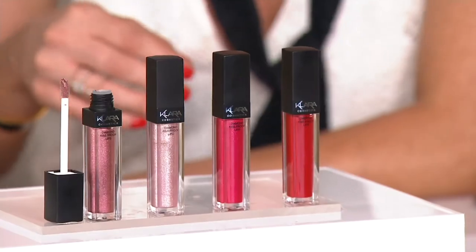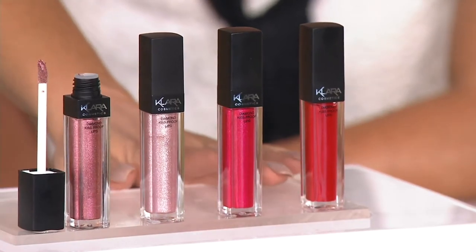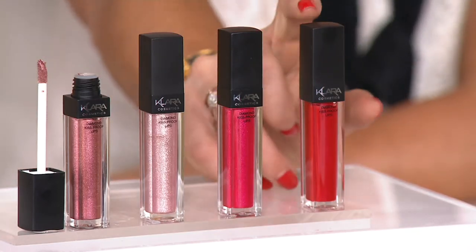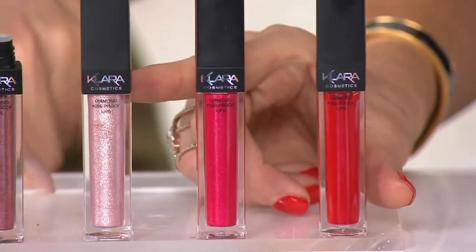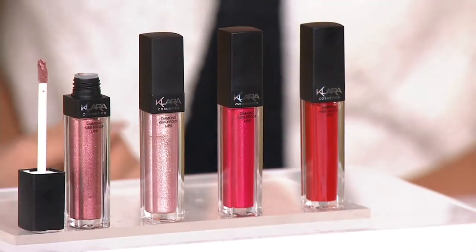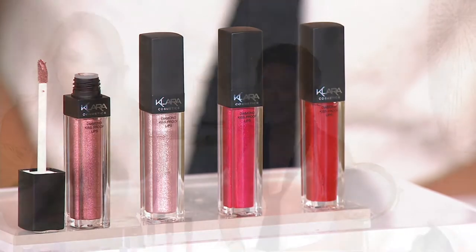It's not drying and of course it's highly pigmented. Let's go through the colors we have. We've got the beautiful red, a pink, and champagne. The best part about the product is the kiss-proof diamond — it's like little Swarovski crystals with a matte lipstick. It's magic because this is one of the hardest formulas to get.